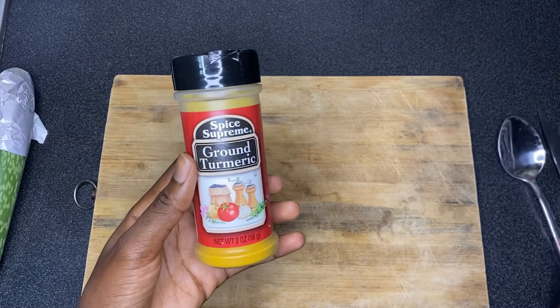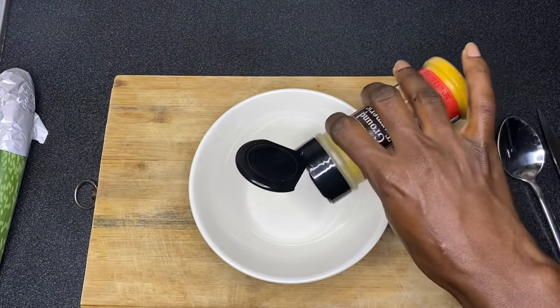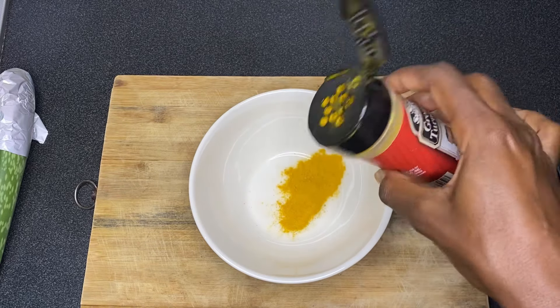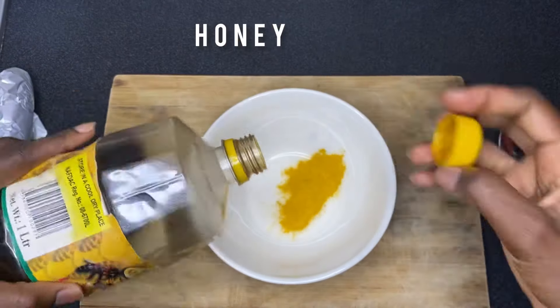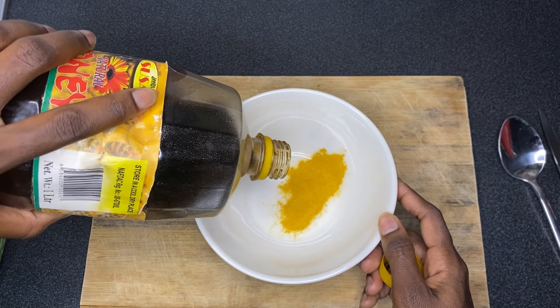Hello guys, welcome and welcome back to my channel. I am Naya. So in this video, I'm going to be making use of turmeric and aloe vera on my face for seven days straight. I'm going to be using this to clear up my pimples, my dark spots and all that. I decided to incorporate aloe vera into this mask just to see what else it's going to do to my face.